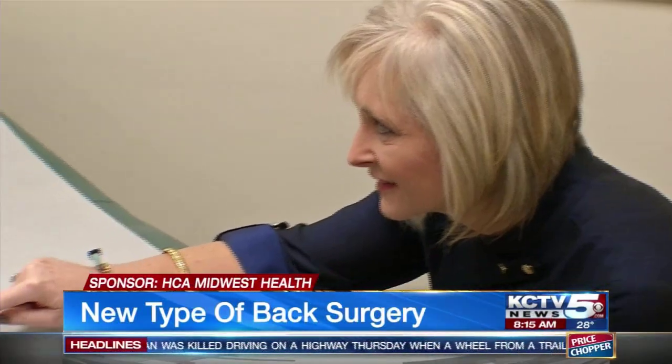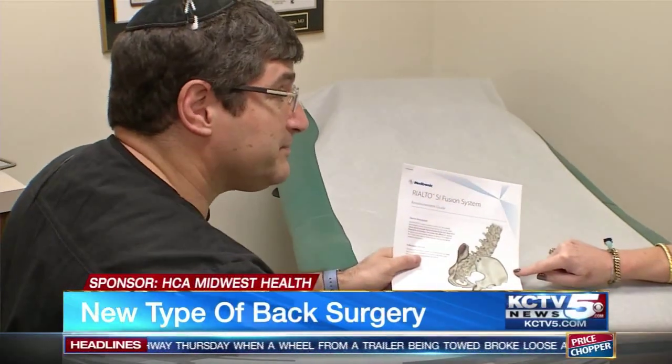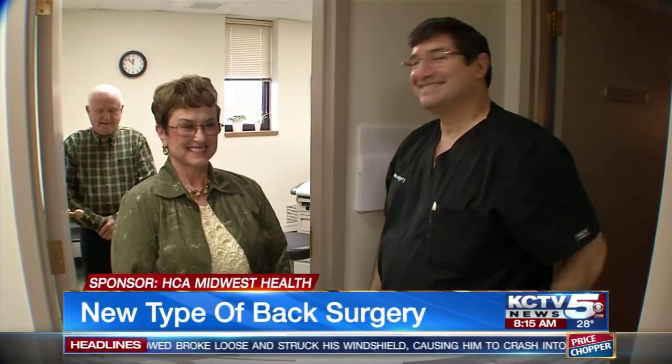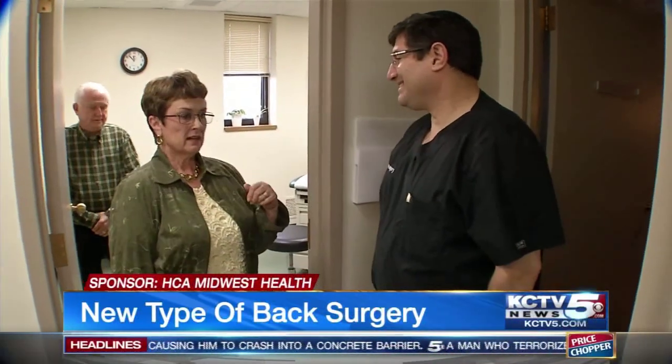Sadly it's a common complaint that doctors had very little to offer as a cure until now. It is amazing. Dr. William Rosenberg, a neurosurgeon at Research Medical Center, says Dixie was the perfect candidate to be the first for a new fully image-guided robotic sacroiliac joint fusion surgery.